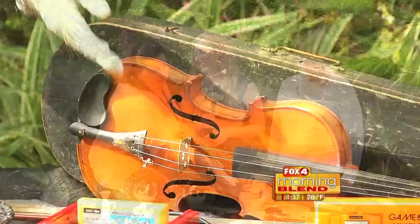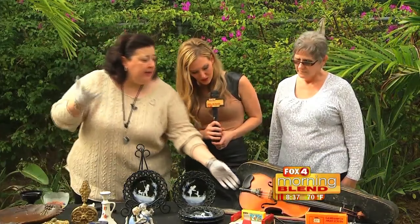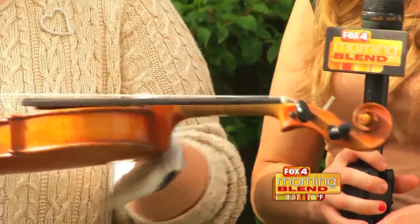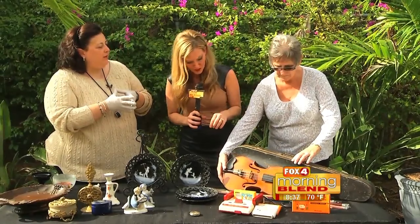What you're looking at here is some nice inlaid abalone work. You're also looking at a good quality piece. Everybody always talks about my gloves — here's a great example of why I wear the gloves. You see this right here? That's where the oils on your hands will damage a piece. How much can it devalue something? A lot — as much as 50 to 75%. Value on that violin is about $100 to about $150 in that condition.